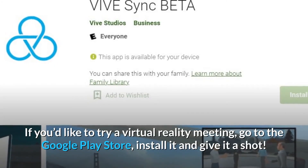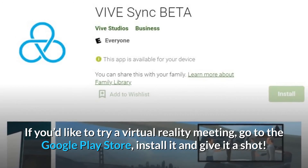If you'd like to try a virtual reality meeting, just go to the Google Play Store, install it, and give it a shot.